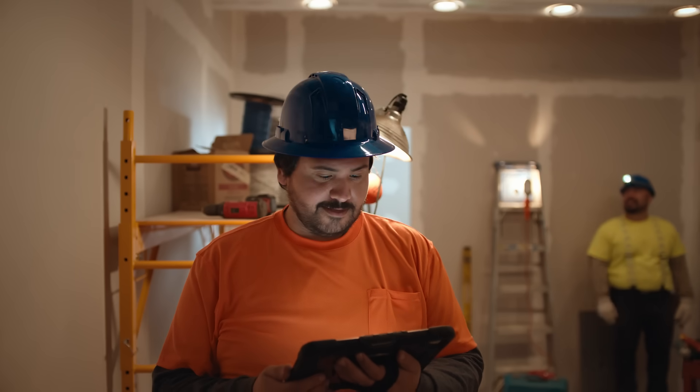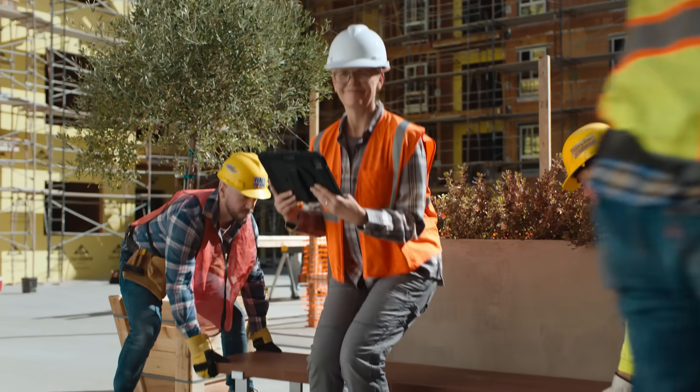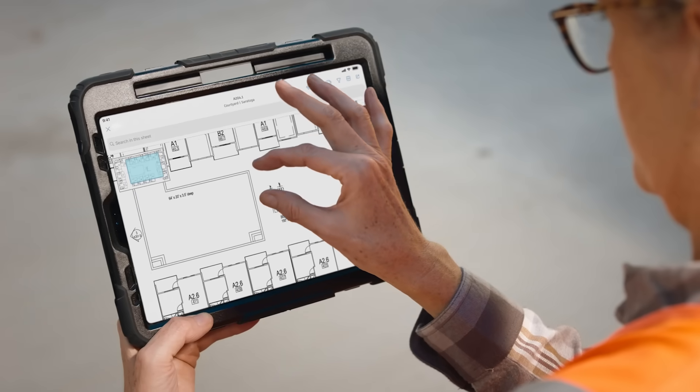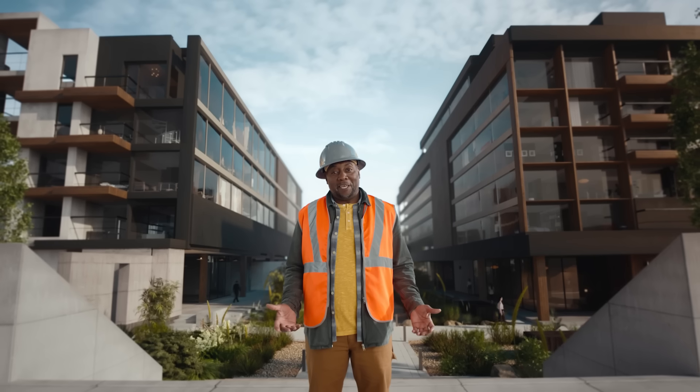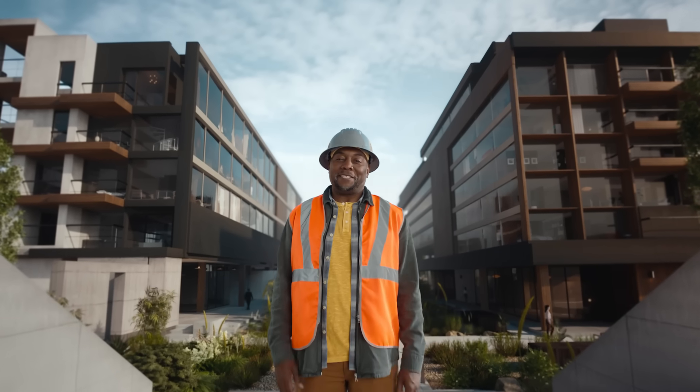And with connected workflows, everyone on the team is in sync and working efficiently. This is what construction should look like. Autodesk Construction Cloud makes it happen.